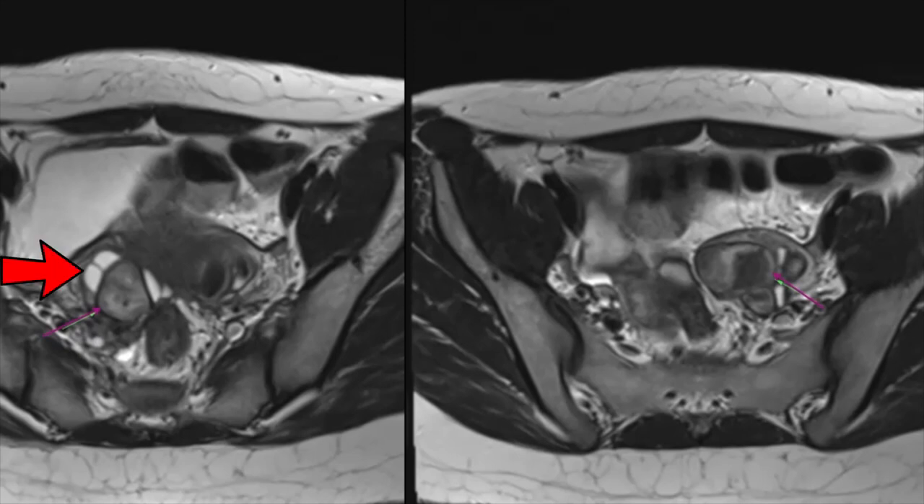Ovarian follicles can be seen at the periphery. This particular appearance of hemorrhage-containing cystic lesions in close contact with each other within the pouch of Douglas is called the kissing ovaries sign and is often seen in endometriosis.